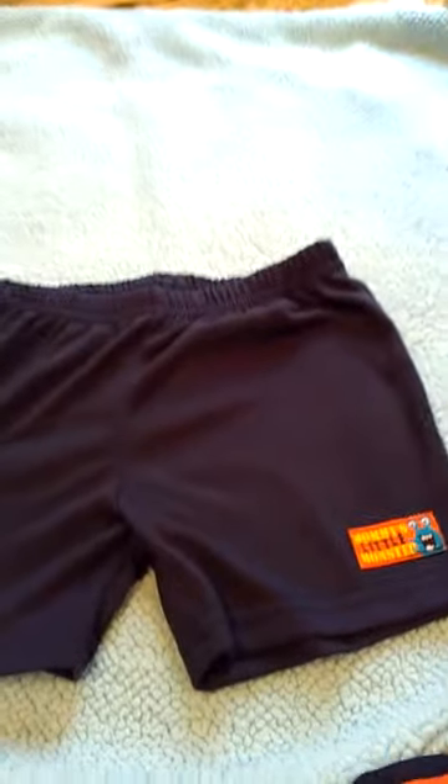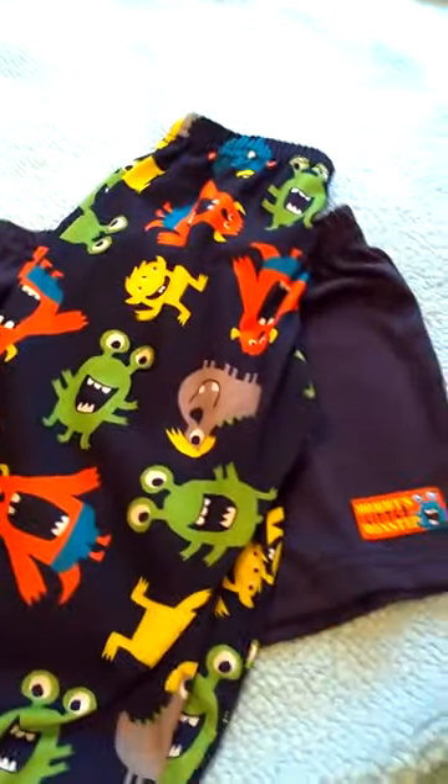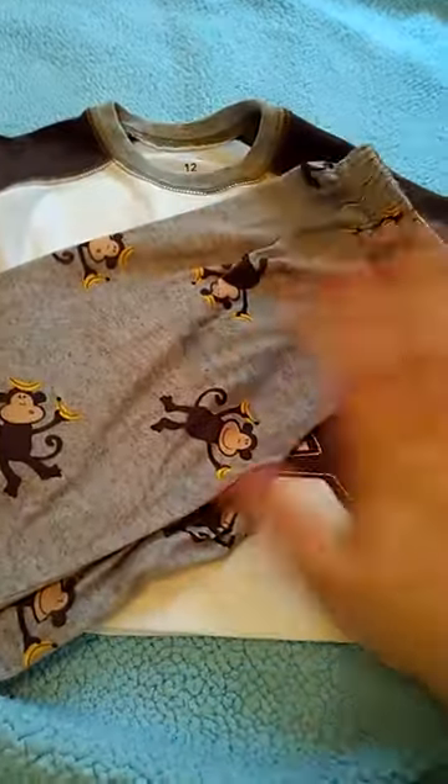I love these three-piece sets. I got this one at Babies R Us for like $8 — those are the other pants, and then this is the shirt. So cute. And then this one with these pants — I got this at Once Upon a Child for $3.50.